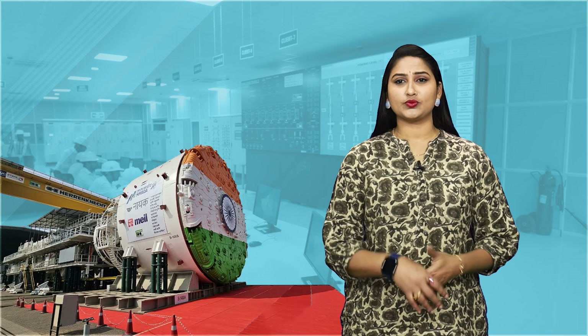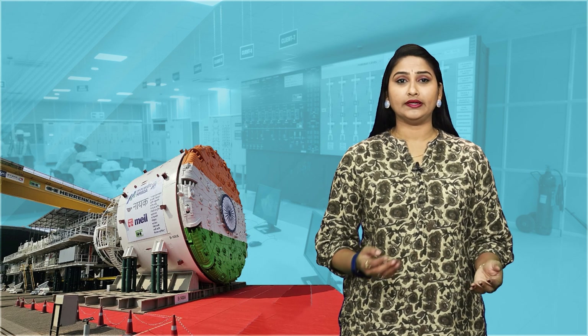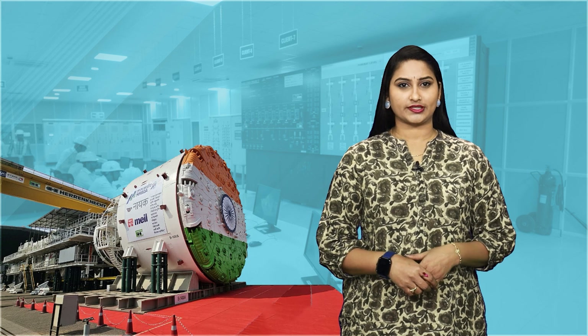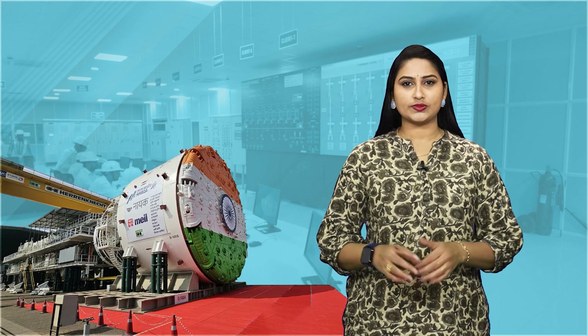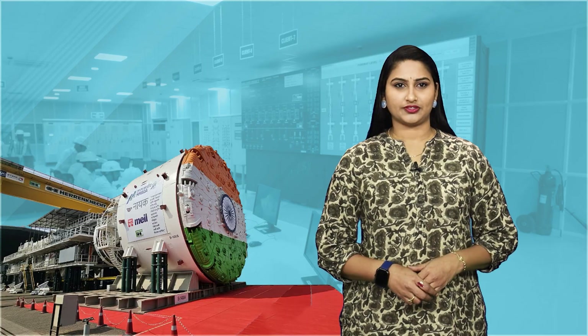At MEIL, we believe in using smart, modern technology to make a real difference in how we build, manage and improve projects. Here is a peek into some of the cool, innovative technologies we use to get the job done.